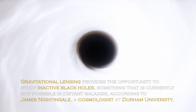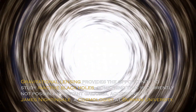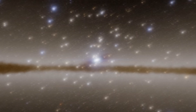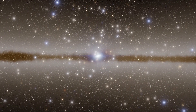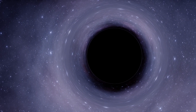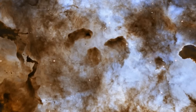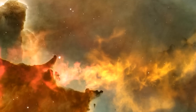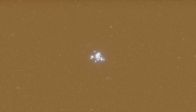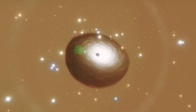Gravitational lensing provides the opportunity to study inactive black holes, something that is currently not possible in distant galaxies, according to James Nightgale, a cosmologist at Durham University. According to a press release, this approach could allow us to detect a large number of black holes beyond our local universe and reveal how they evolved in the cosmic past. In recent years, gravitational lensing has also been of great help in identifying distant galaxies and exoplanets. Thanks to its potential to uncover some of the most elusive black holes, we may be close to understanding how these mysterious objects formed.